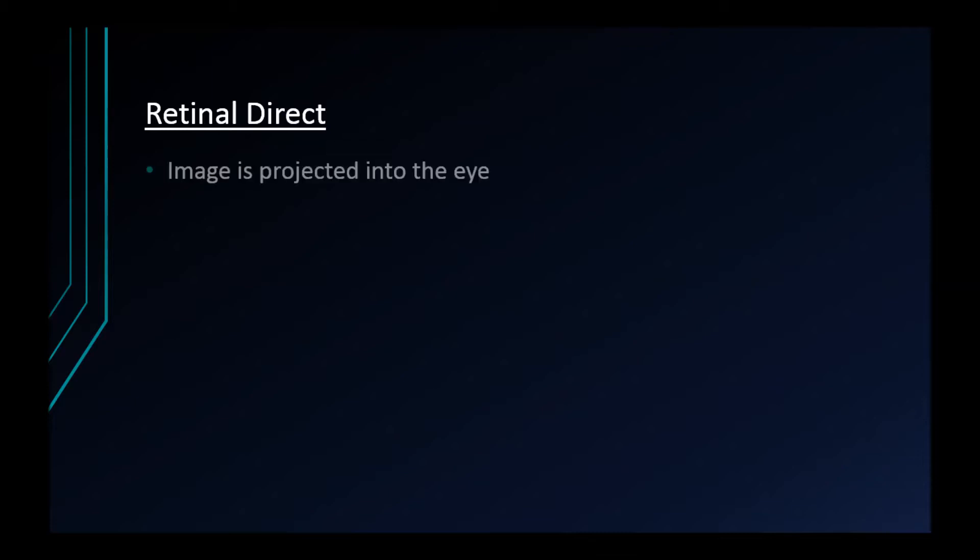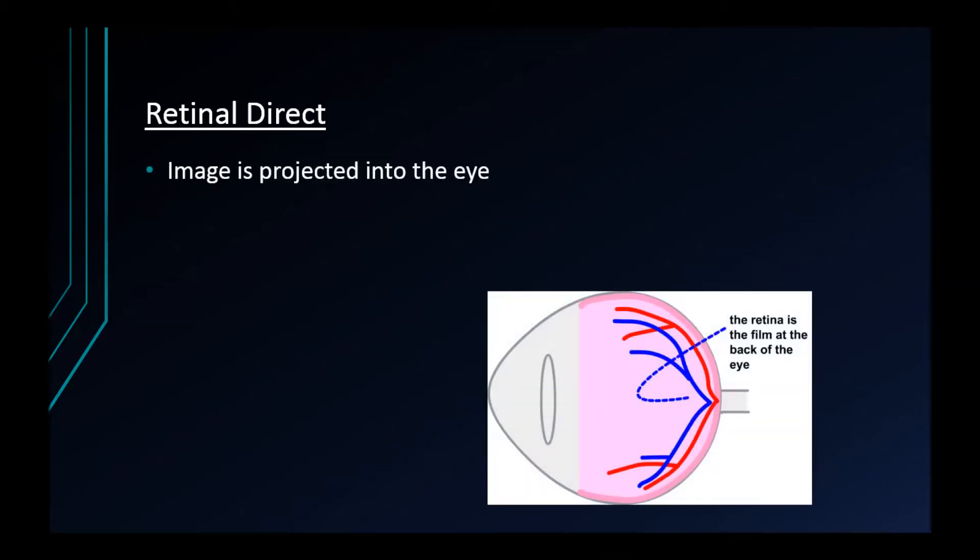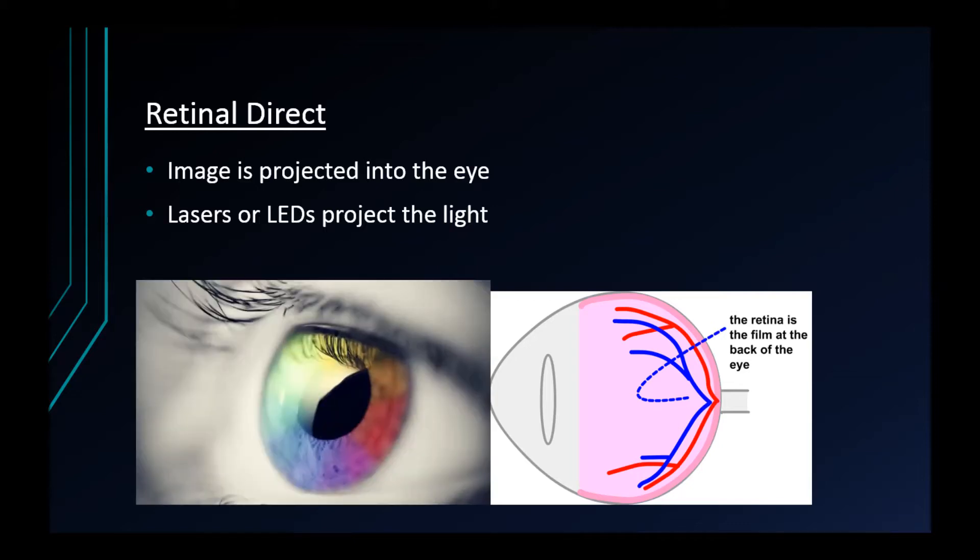A virtual retinal display, or VRD, is a screenless display that projects light directly onto the eye's mechanism of sight — the retina — instead of reflecting an image off a substance. This can create an effect of viewing an image from several feet away or with a wide field of view, using special lasers or light-emitting diodes to scan light into the optic nerve by mixing primary colors.